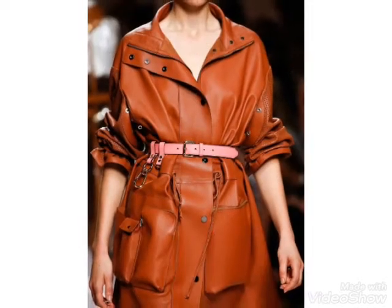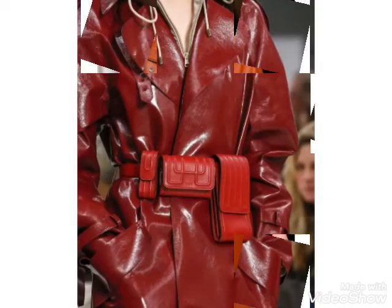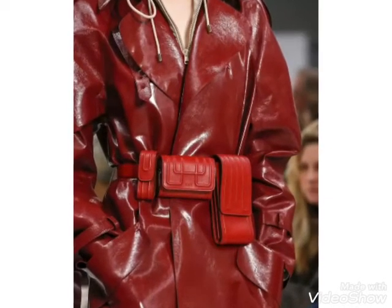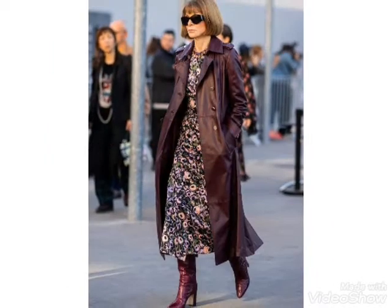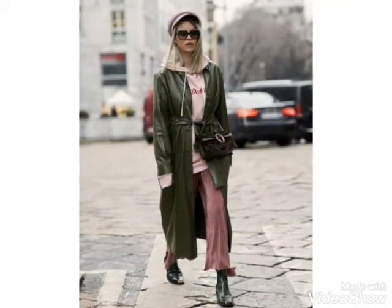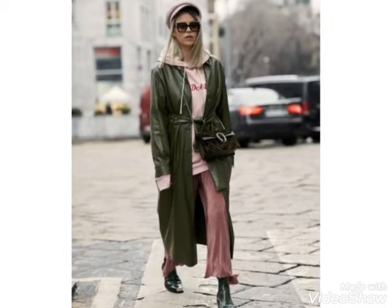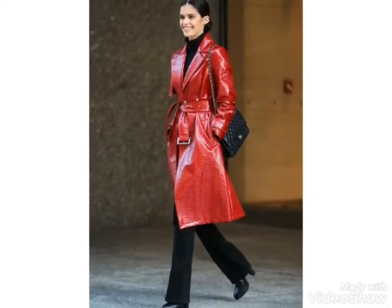If you want to buy these latex leather long coat designs from online websites, visit different websites on Google. You can easily buy them from sites like www.amazon.com and www.aliexpress.com. These offer different color combinations and different designs.